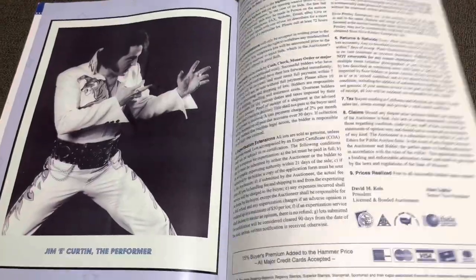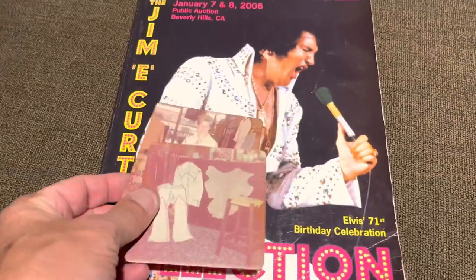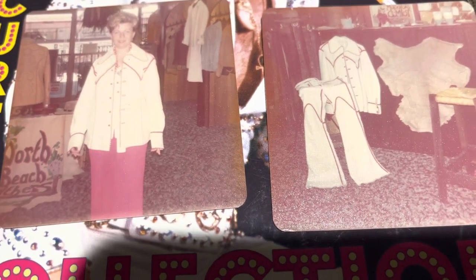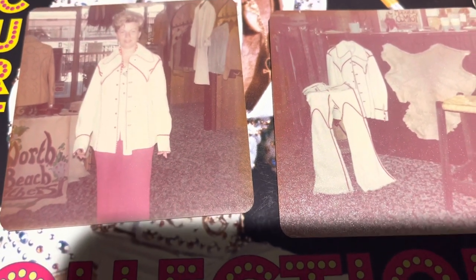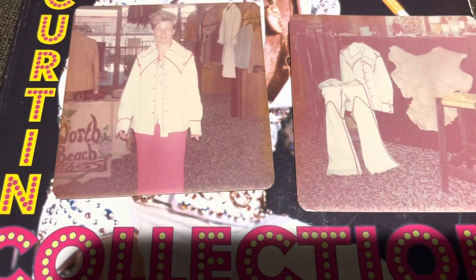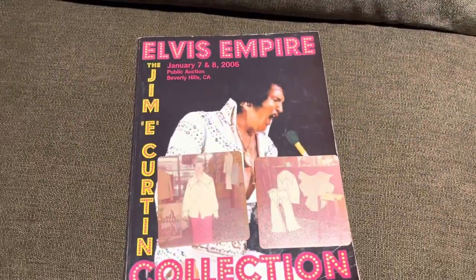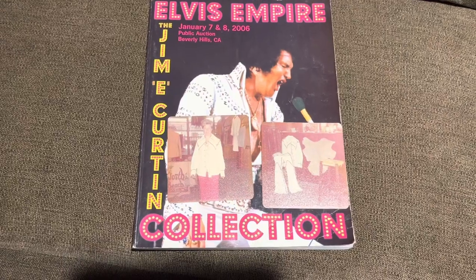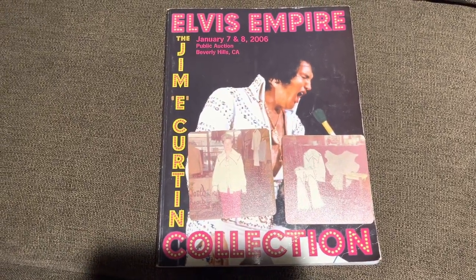And there we go — that is the end of the book. Again, that was the Jim E. Curtin Elvis Empire Collection, auctioned off in 2006. I do know that this particular outfit sold for $50,000 and, if I remember correctly from reading the book, it was gifted to Jim from Vernon Presley after Elvis' death, and it stayed in his collection until 2006 when it was bought by one of the founding members of The Wiggles — for those of you who have children from about 15 to 20 years ago, you'll know who they are. I will be back; we will do more videos going into more depth on certain items and asking prices. Leave me a comment — let me know if that's something you'd be interested in. I appreciate you watching. Be good to yourselves, be good to each other.